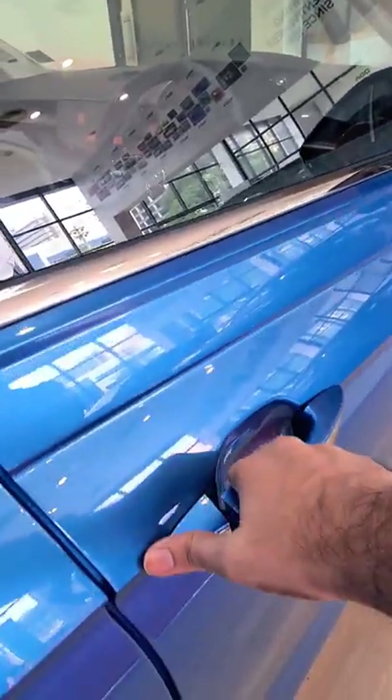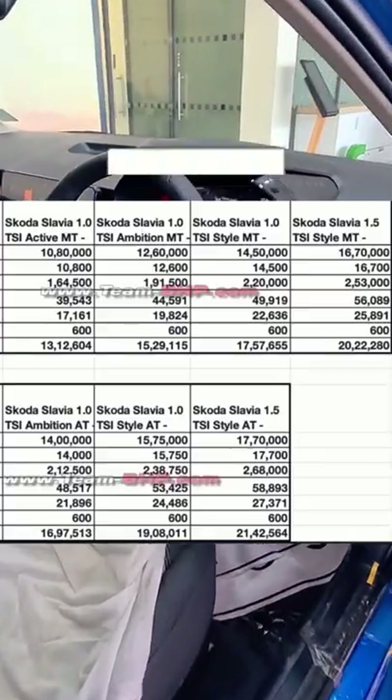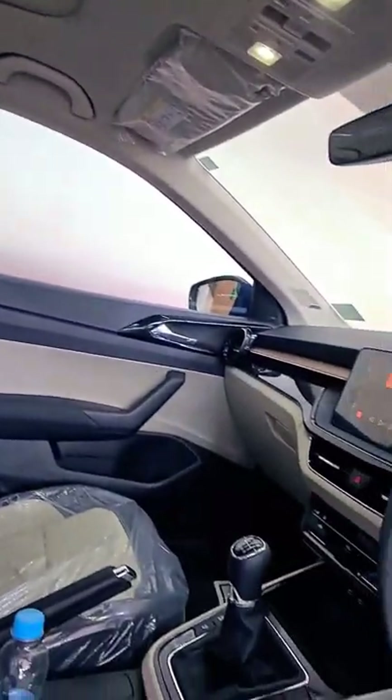Talking about pricing, the predictions have been spot on. You can expect a base price of around 13 lakhs on road for the Active variant with the 1 litre TSI and the manual, going all the way to 21.42 lakhs on road for the Style variant with the 1.5 TSI and the DSG.